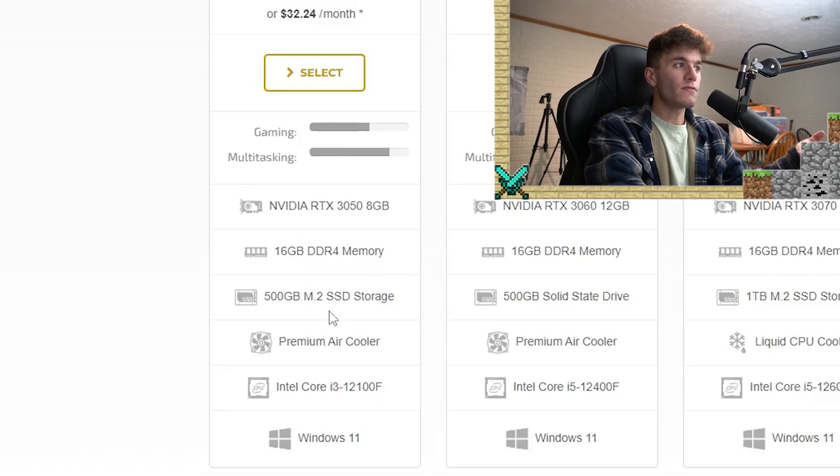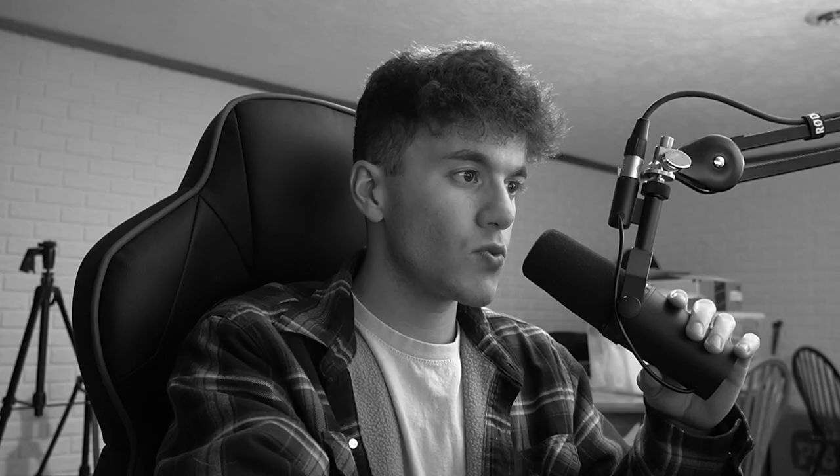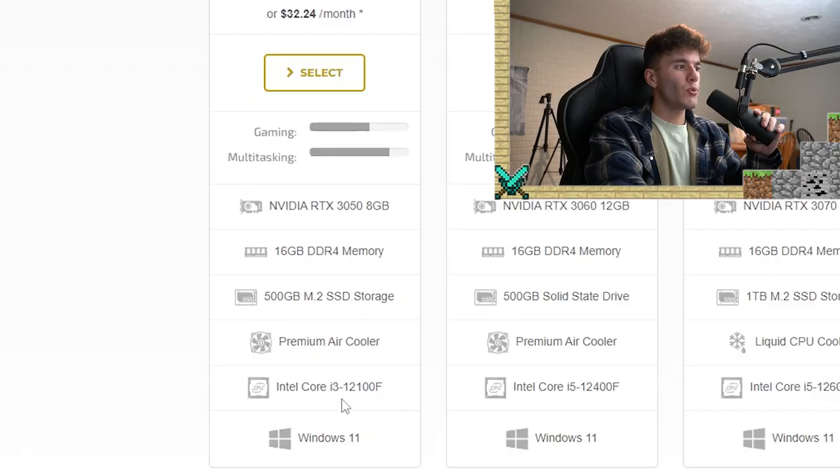500 gigabytes of SSD storage — that's actually really good for $999 before tax. It comes with a premium air cooler. I'll say that an air cooler for a CPU isn't necessarily the best option, but it's not the worst either. If you go with a liquid cooler you're going to pay more, but it will keep things cooler faster. You just don't get things as cold with air — that's just how it is.